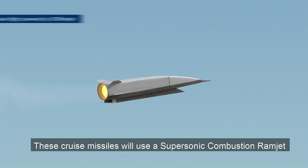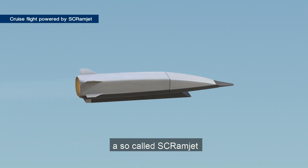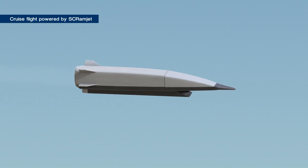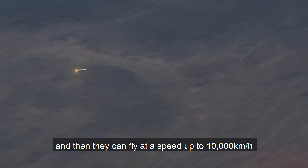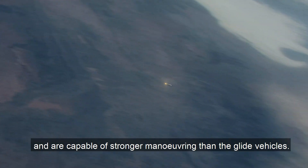These cruise missiles use a supersonic combustion ramjet, a so-called scramjet, and they can fly at a speed of up to 10,000 kilometres an hour and are capable of stronger manoeuvring than the glide vehicles.